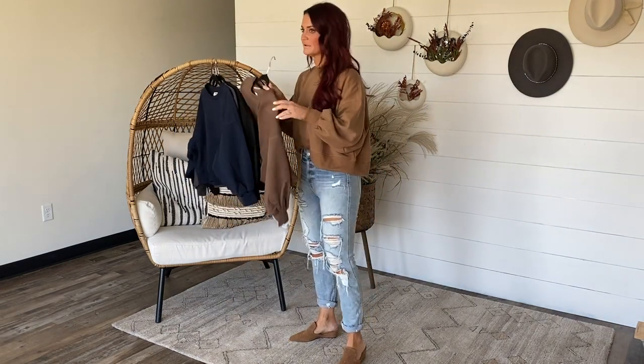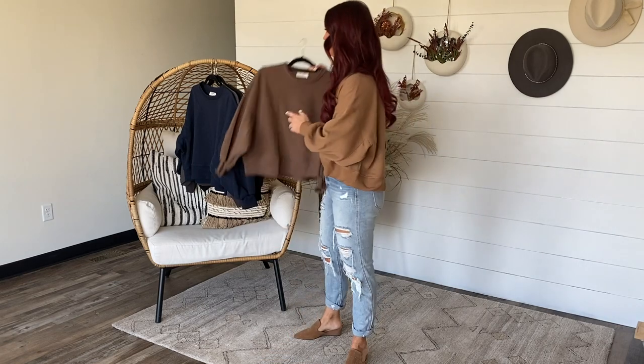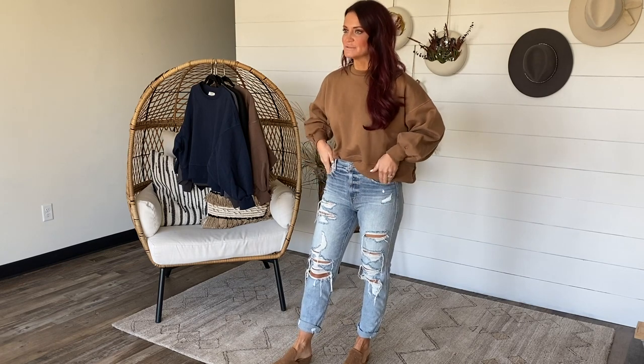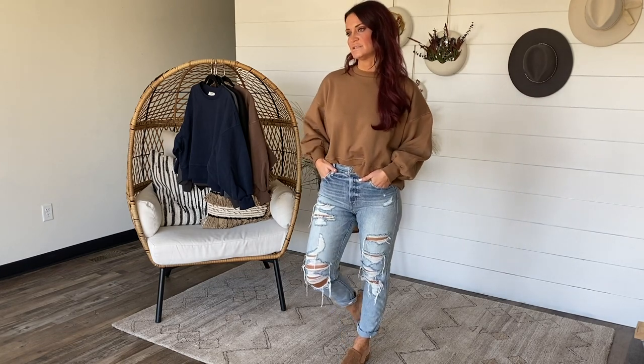We have one other color — Mocha — which is only coming small up to extra large. Definitely fitting oversized, but in general stick with your typical size to get this look. Still have on these awesome Unina jeans, coming zero to 15. They are running on the big side, so if you're between sizes you could definitely size down.